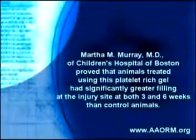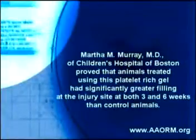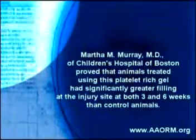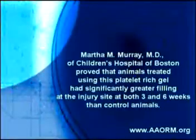A research team headed by Dr. Martha Marie of Children's Hospital of Boston showed that animals treated using platelet-rich plasma had significantly greater healing at the injury site at both 3 and 6 weeks than control animals.